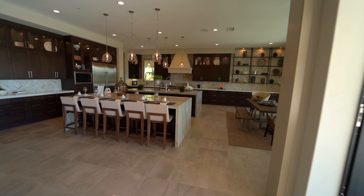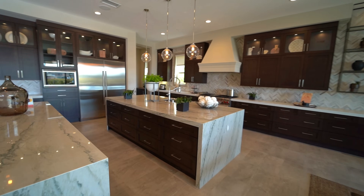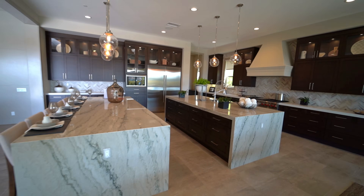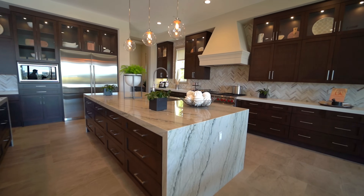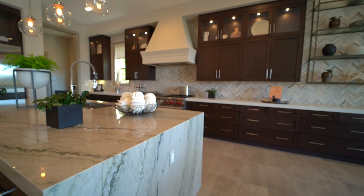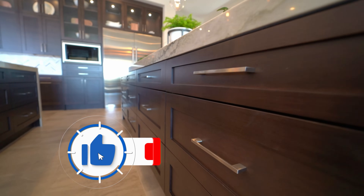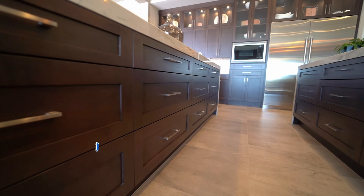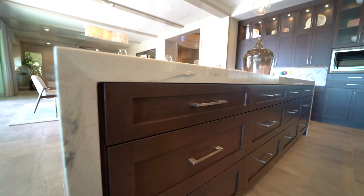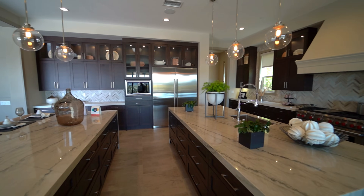You have your dual island — a breakfast bar and a second island, both with waterfall edges. It's just seamless here. Absolutely gorgeous. Look at all of this storage space. Soft close cabinets — this is fantastic. I really like this model.